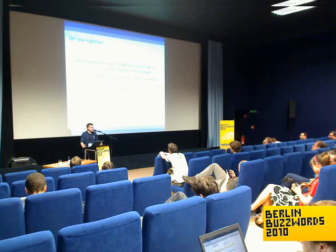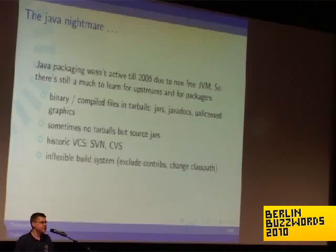Some issues if you're an upstream maintainer: we have issues if you provide binary or compiled files in your tarballs, because Debian needs to make sure that everything distributed can be rebuilt from the provided source. So we throw away every binary and every compiled Java file and rebuild them. Sometimes there aren't even tarballs but only source jars in some distant Maven repository linked deep in a page.